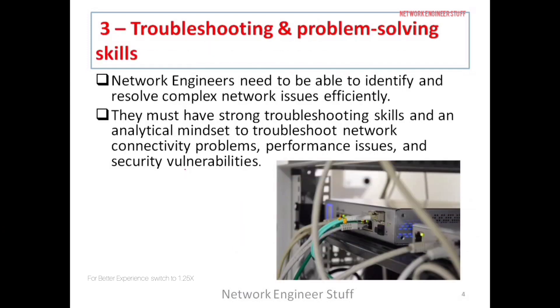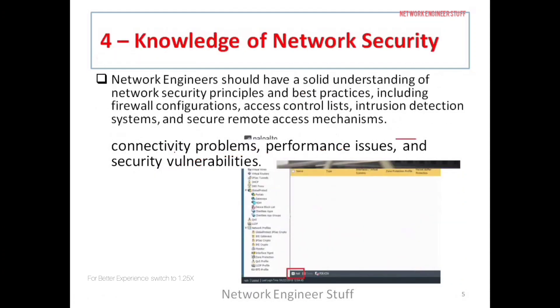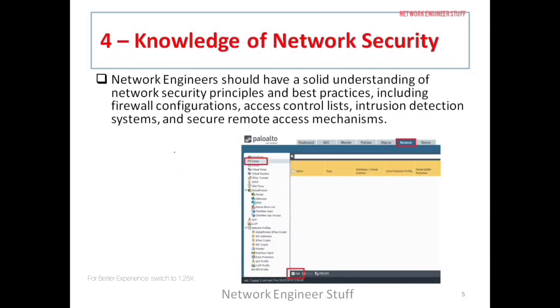The third skill, which often comes after a few years of experience, is troubleshooting and problem solving. A network engineer needs to be able to identify the problem — whether it's a connectivity problem, a performance problem, or a security vulnerability — and then resolve it. This skill comes from having the correct mindset and approach while solving problems.